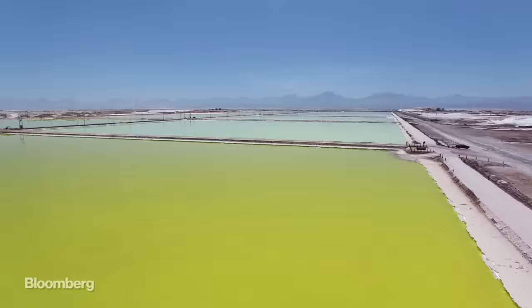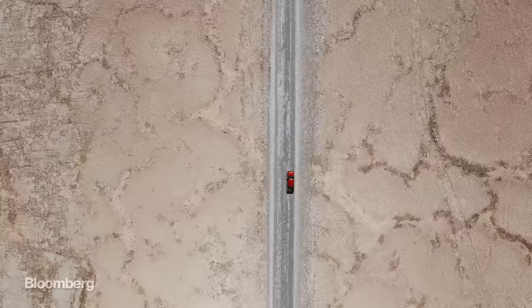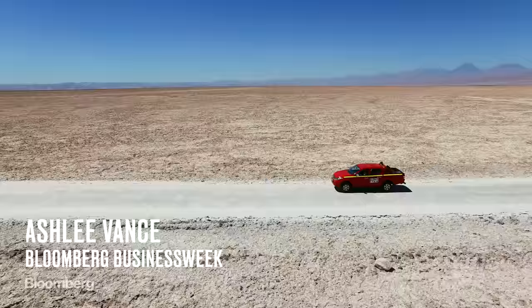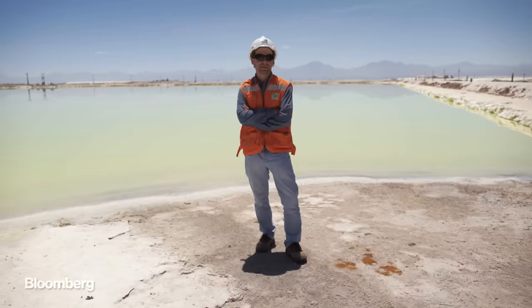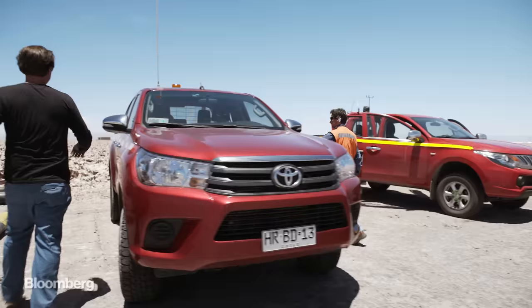Chile is one of the world's leading producers of lithium — the stuff that goes into all of our smartphone, laptop, and electric car batteries. To see how lithium is pulled from the earth, I went to visit the operations of the mining giant SQM.